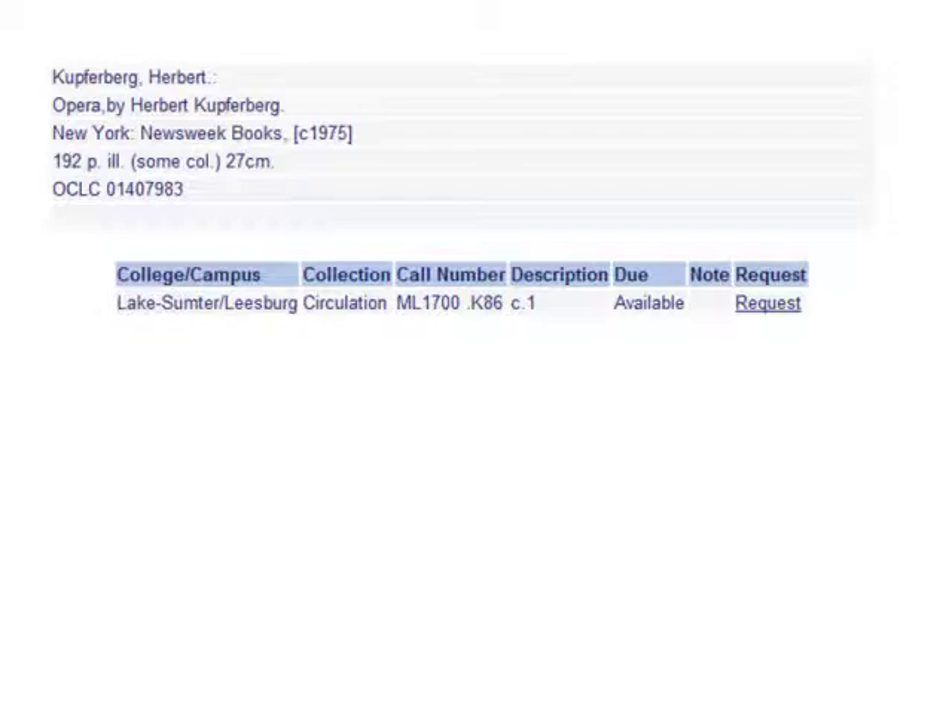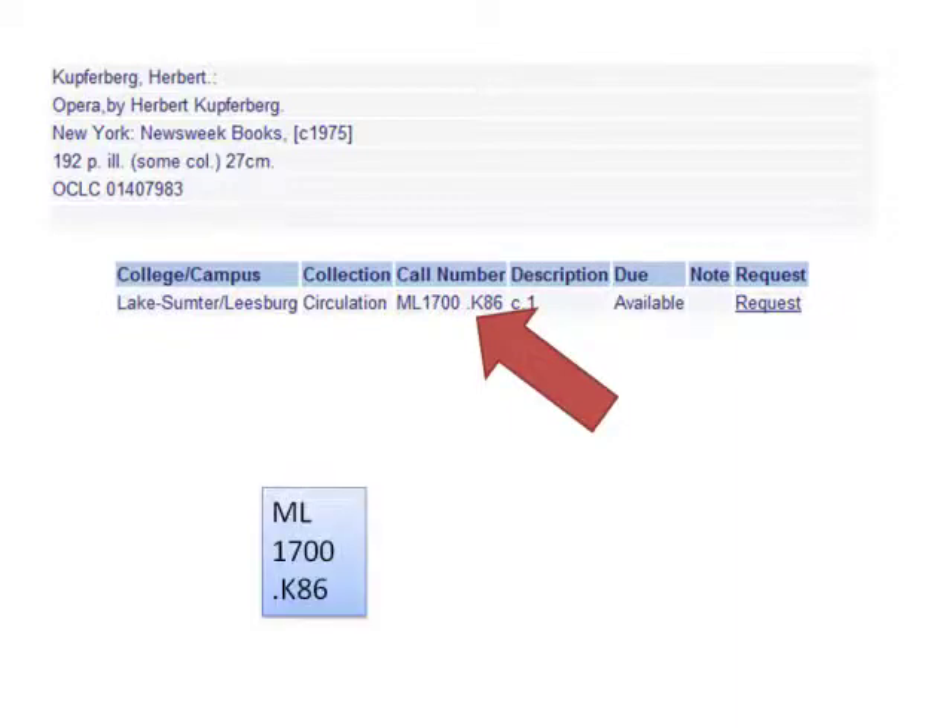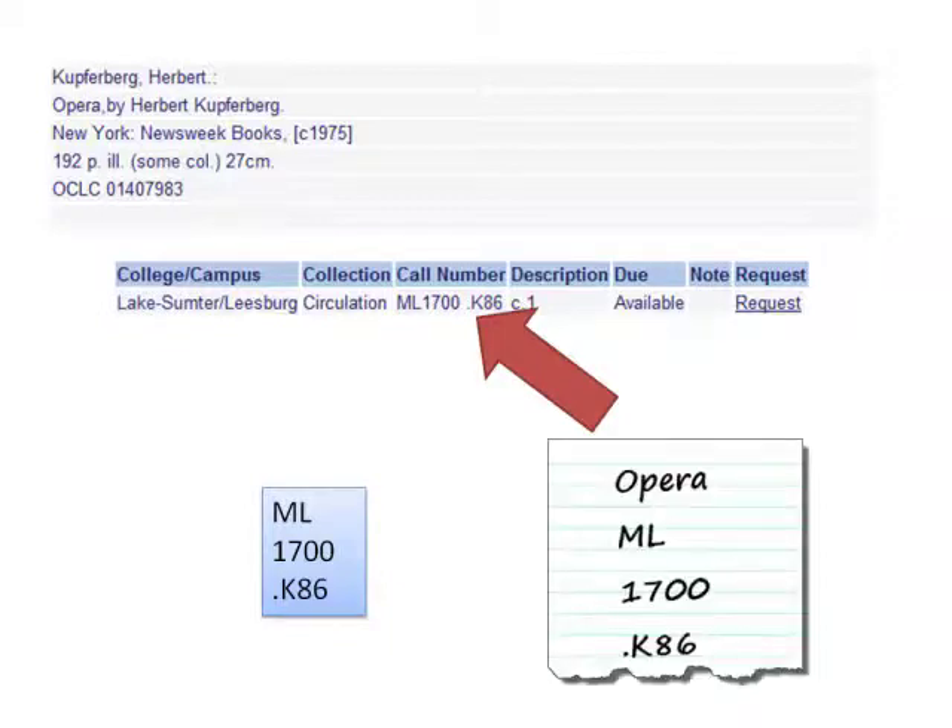In the catalog, you are given the call number in a straight line, like this. On the book, you will find the call number stacked in pieces, like this. Writing your call number down in this stacked format will help you find the book even faster.